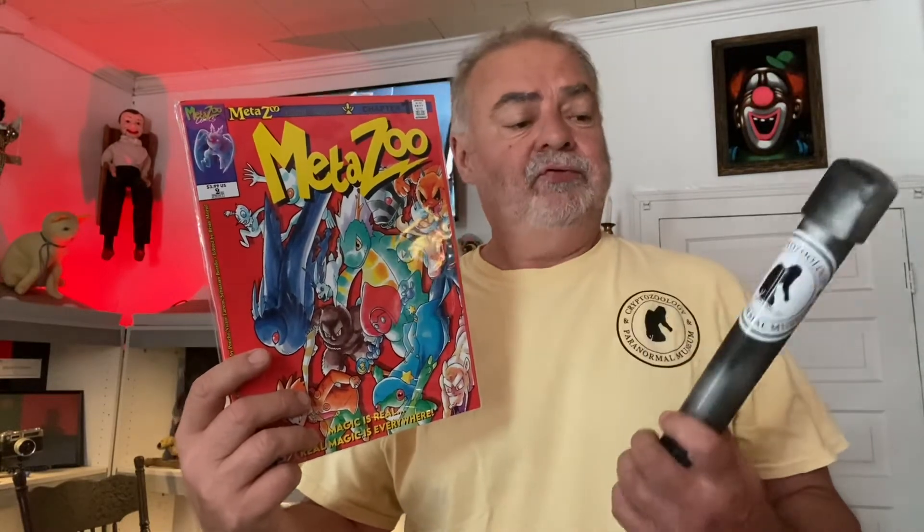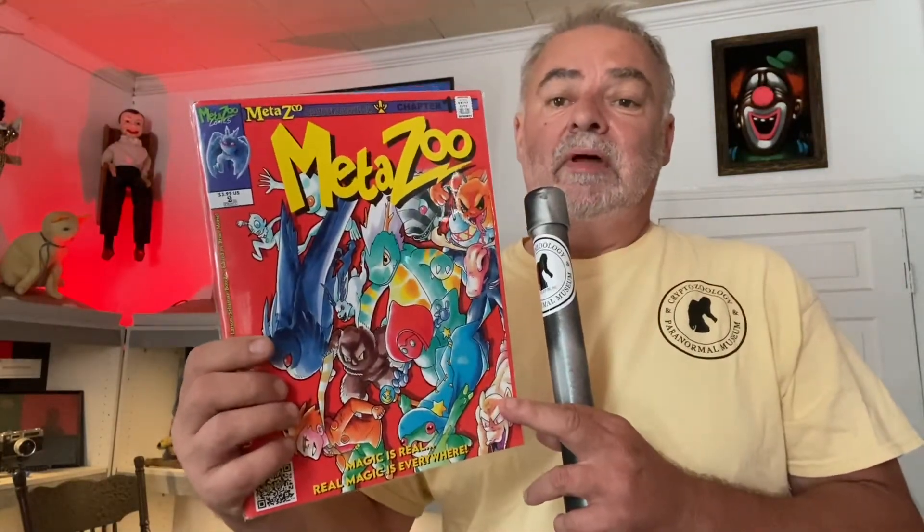In honor of CryptoNation and MetaZoo — since they're going to be launching on the 30th, all the stuff's going to be coming out, the actual game's going to be launched — we figure we'll do something based on them too. So you're still going to get a Museum Coffee Mug, you're still going to come to the museum to get it, but we're going to give you a collectible MetaZoo comic.